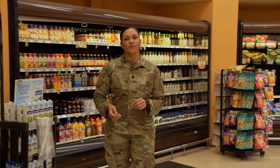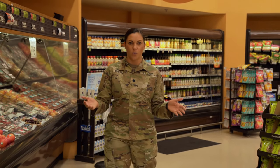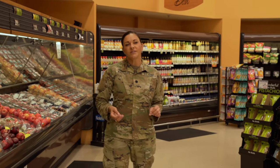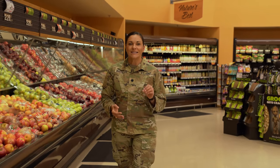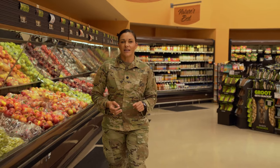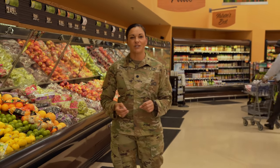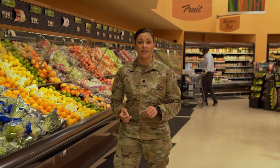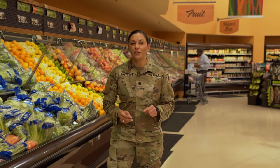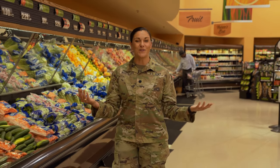Food prices fluctuate based on where you live in the country and around the world. If you arm yourself with the knowledge of local food prices, affordable food retailers, seasonality of produce, sales, couponing, and so forth, shopping for nutritious food can be a fun, rewarding, and affordable experience. Let's talk about how you can make that happen by taking a trip around our local commissary.